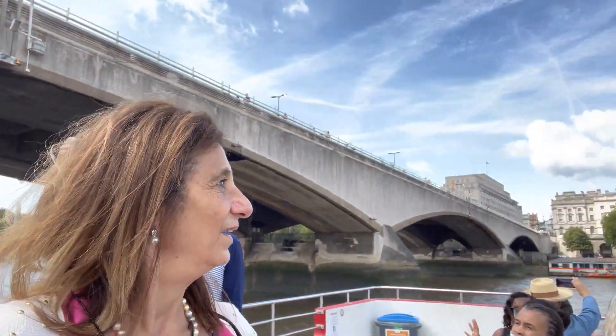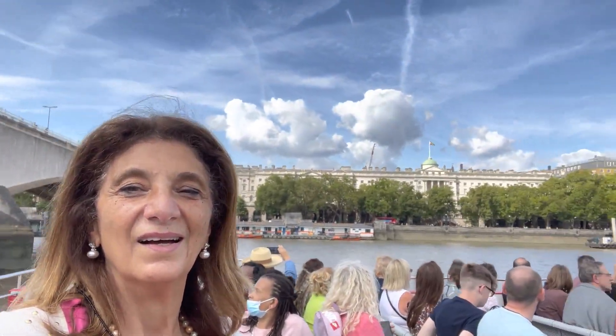The River Thames, where you're travelling today, used to be a lot wider. It used to flow from the archways of that building there to the left — Somerset House. When the Thames was made narrower, it changed a couple of things.